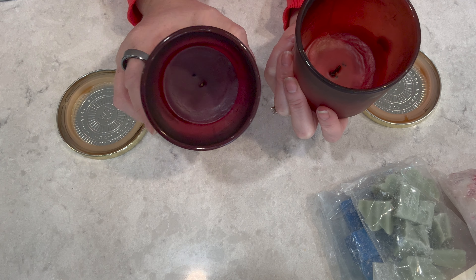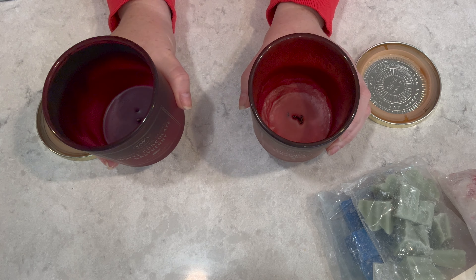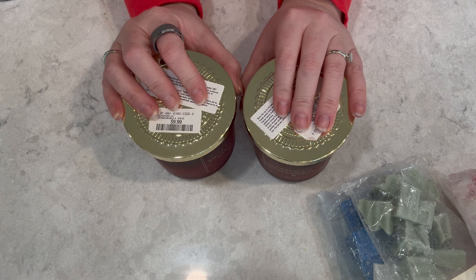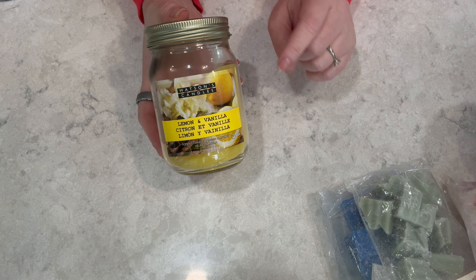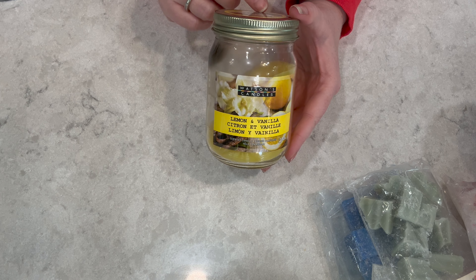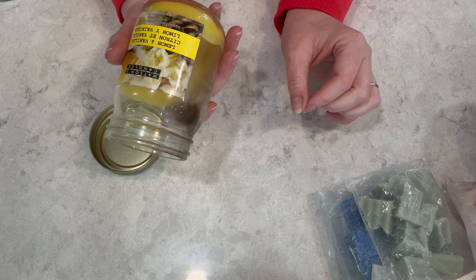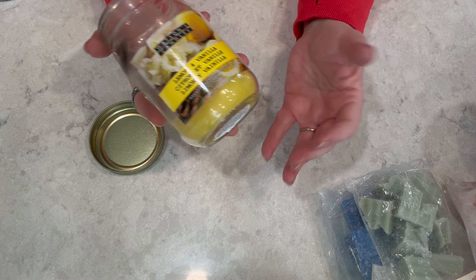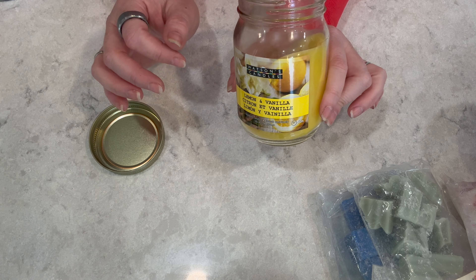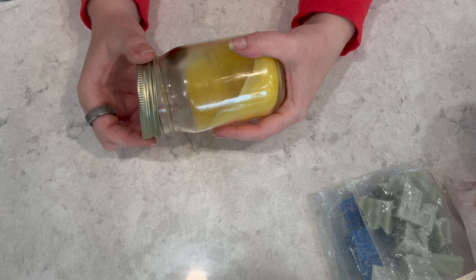On to empties — two candles from DW Home, both found at Winners or HomeSense. One is Chocolate Strawberry, the other White Chocolate Raspberry. I got the White Chocolate Raspberry mostly for my husband since he loves raspberry. Both performed similarly — great candles, burned really well. They were $9.99 each — not bad. They felt like a Valentine's Day lineup. There's a bit more sooting on the White Chocolate Raspberry jar, but I would repurchase both if I found them in those stores again.